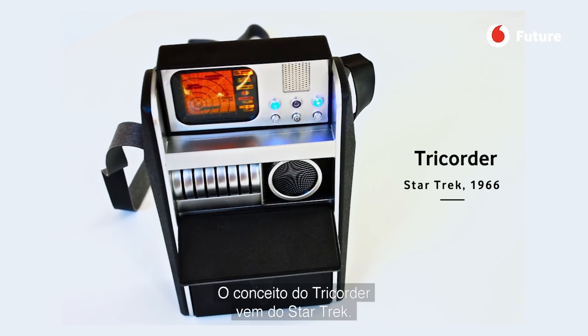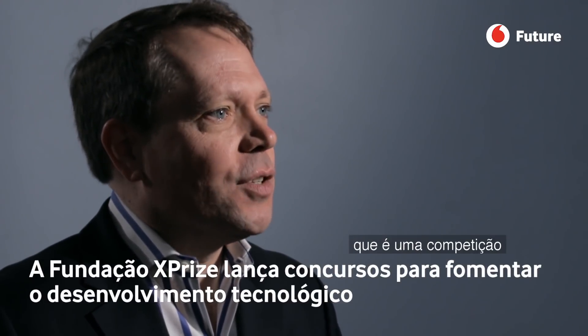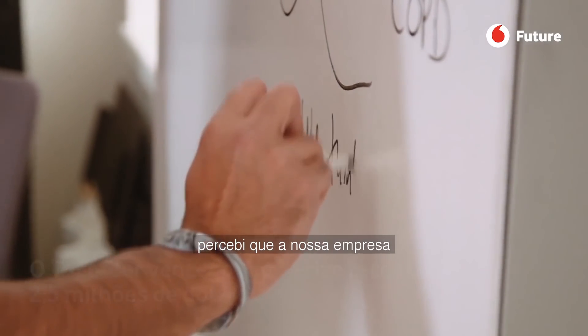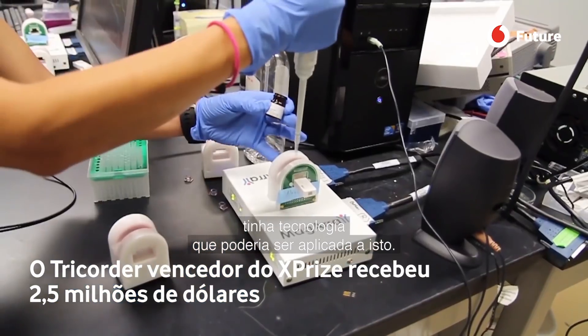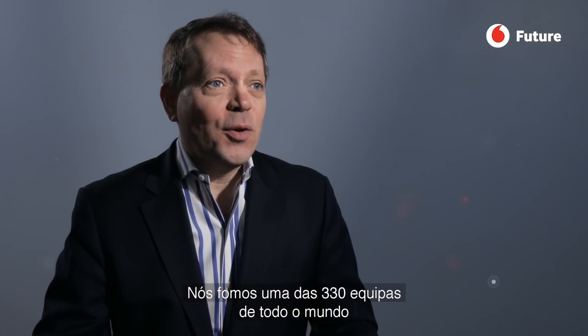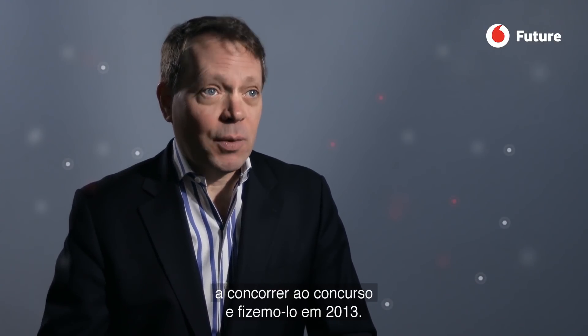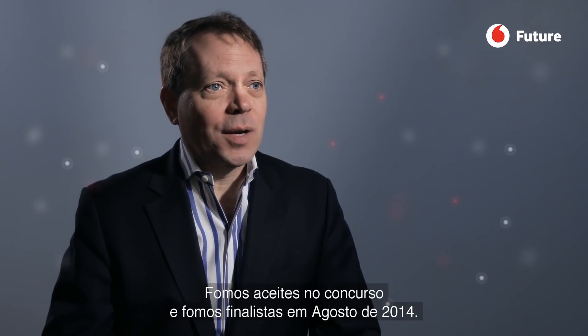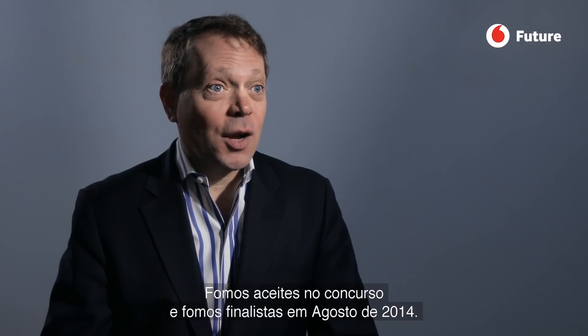The concept of the tricorder comes from Star Trek. When I first heard about the Qualcomm Tricorder XPRIZE — a competition to develop an actual working tricorder — I realized that the company had technology that might be applied to this. Out of 330 teams around the world, we applied back in 2013, were accepted, and became finalists in August of 2014.